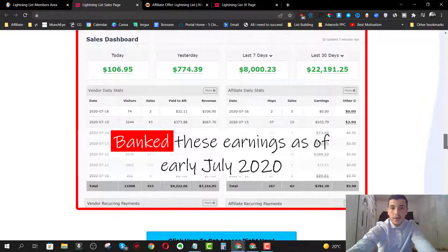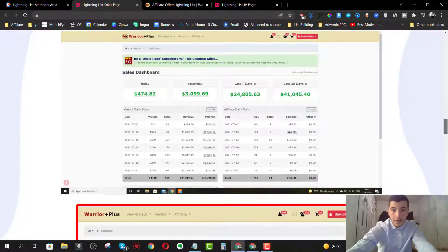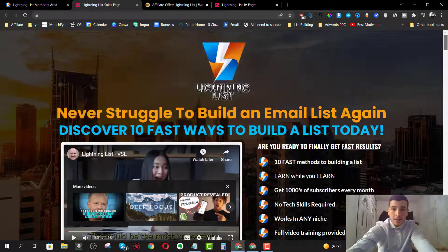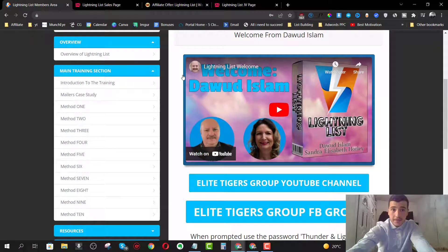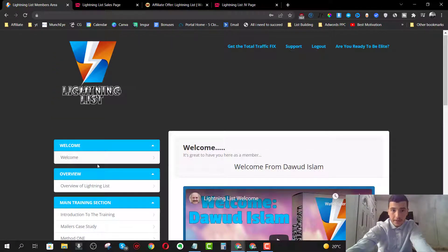Daud has been building his list using his membership websites and he has over 26,000 members across around 10 different membership sites, so he knows what he's doing when it comes to list building. He also generates a ton of money from launching products and promoting them through email marketing. He's going to share with you 10 different methods, so I'm going to walk you through the members area right now.